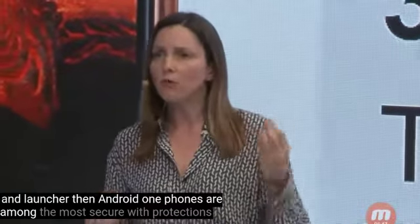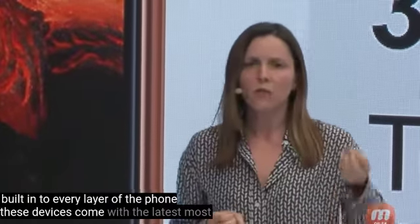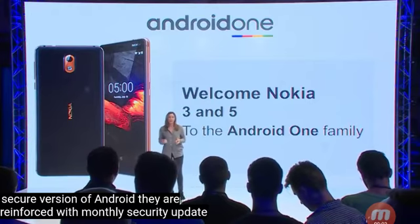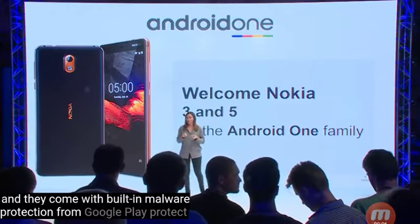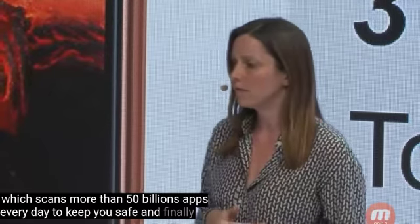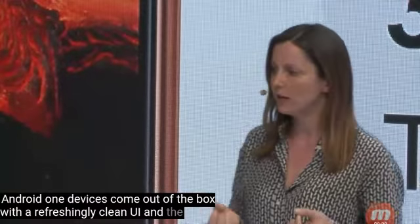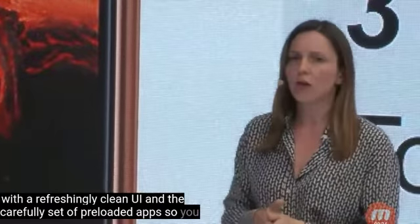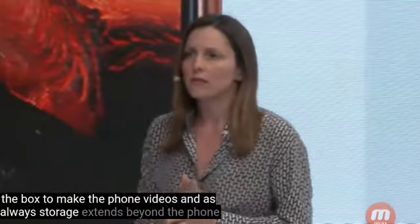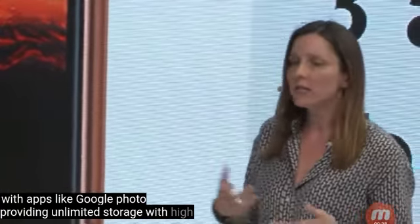Android One phones are among the most secure, with protections built into every layer of the phone. These devices come with the latest, most secure version of Android. They are reinforced with monthly security updates and come with built-in malware protection from Google Play Protect, which scans more than 50 billion apps every day to keep you safe. Android One devices also come out of the box with a refreshingly clean UI and a carefully curated set of pre-loaded apps, so you have plenty of room and storage to make the phone really yours. Storage extends further with apps like Google Photos providing unlimited storage at high quality for free.